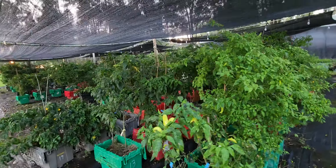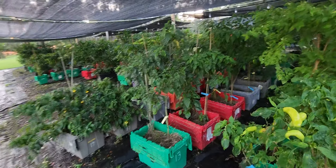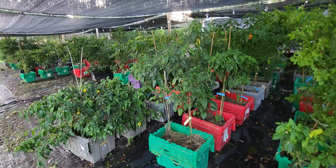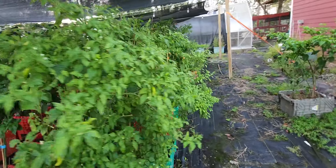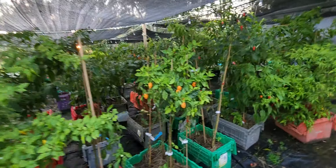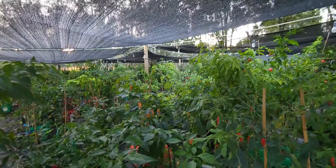Hey everyone, I know I missed Sunday — I'm sorry, I was in Philadelphia for a concert. But I came back to lots and lots of pods, so I'm gonna start picking tonight, finish up in the morning, and then have everything ready. A lot of new things are coming out.